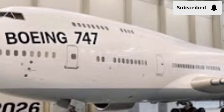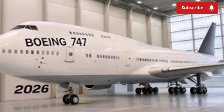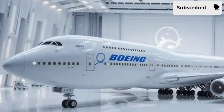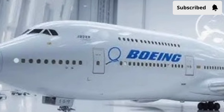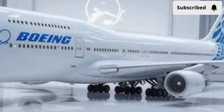One standout feature is the next-generation in-flight entertainment system. It supports ultra-high definition screens, faster connectivity, and a more intuitive interface. Passengers can access live TV, updated flight maps, gaming centers, and seamless Wi-Fi strong enough to handle video calls or streaming services.